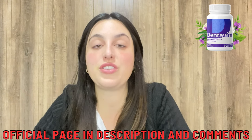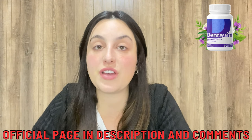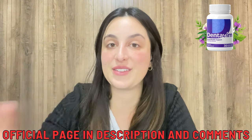On the official website you can also check the complete information about it, see people's testimonials, and find details about the ingredients of the original product — so go now and check it out. Thank you so much for watching this video, and see you guys around.